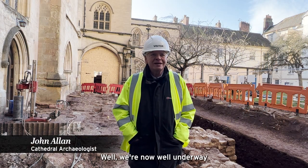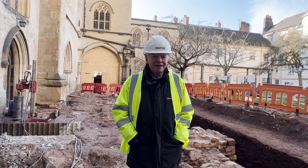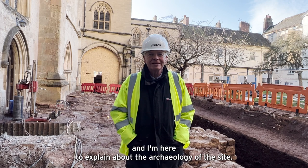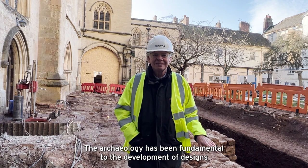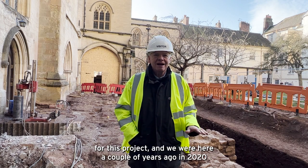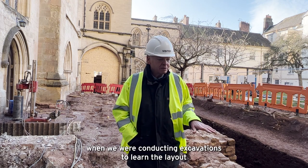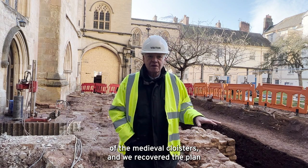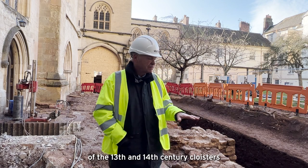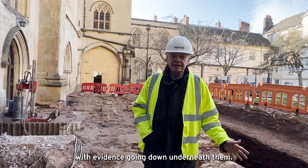We're now well underway with the Cloisters Gallery building programme and I'm here to explain about the archaeology. The archaeology has been fundamental to the development of designs for this project. We were here a couple of years ago in 2020 when we were conducting excavations to learn the layout of the medieval Cloisters, and we recovered the plan of the 13th and 14th century Cloisters with evidence going down underneath them.